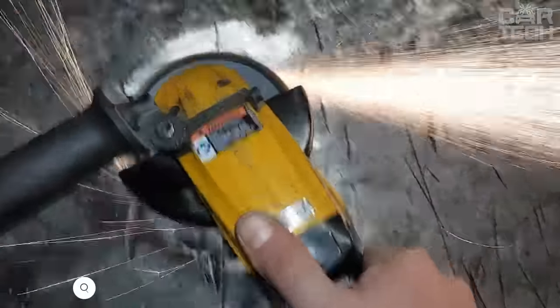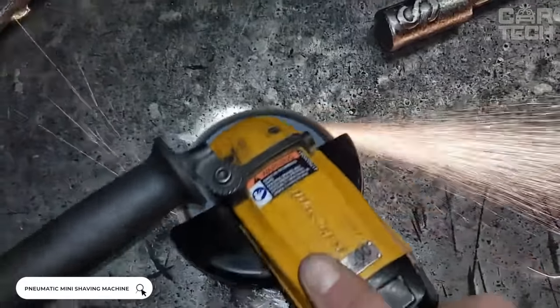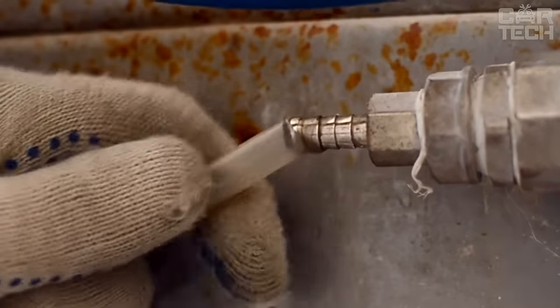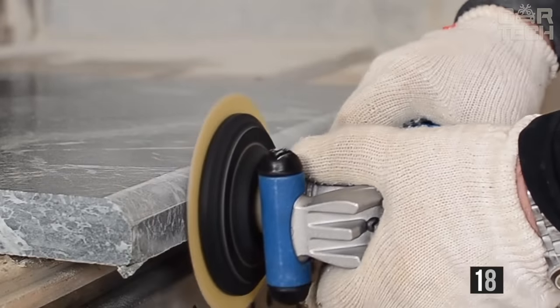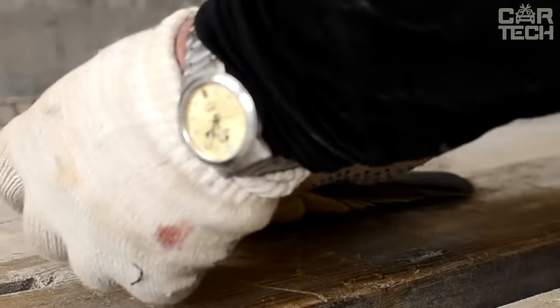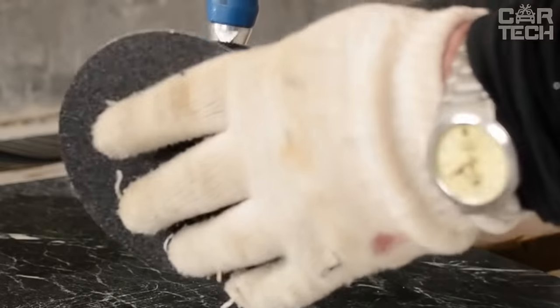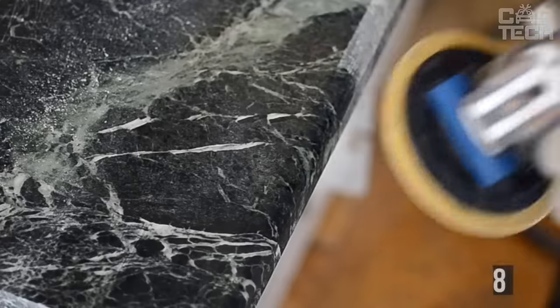The peculiarity of this mini angle grinder is that it does not require electricity, but a powerful airflow for its operation. It is connected to a compressor and operates from air pressure. The speed of rotation of the cutting disc at idle speed is 18,000 rpm. The disc size is 76.2mm. The device is small but powerful enough, weighing only 810 grams.